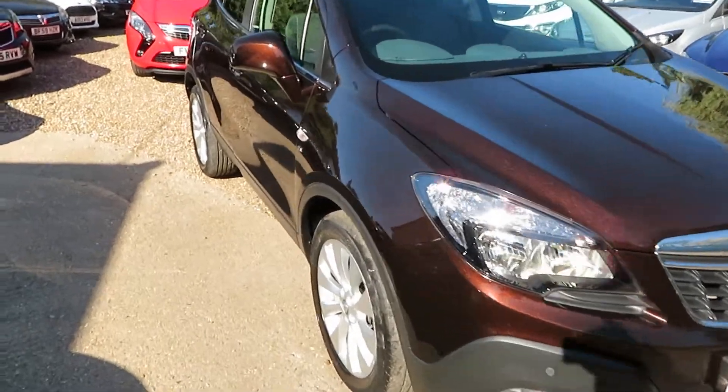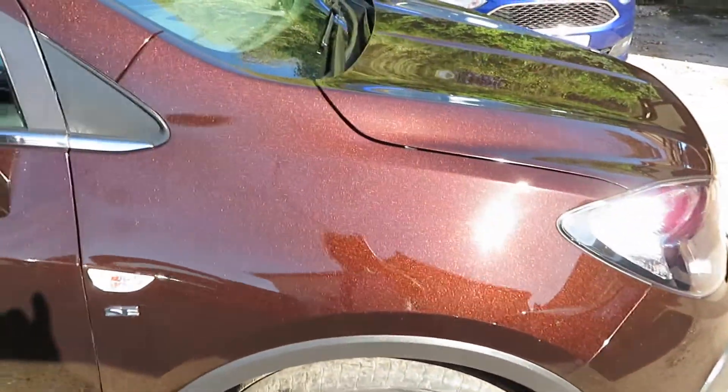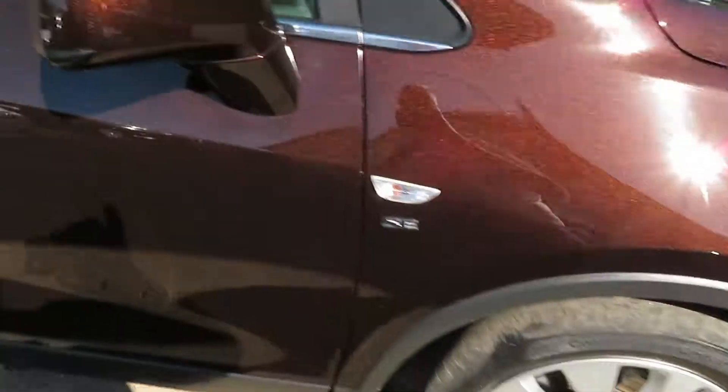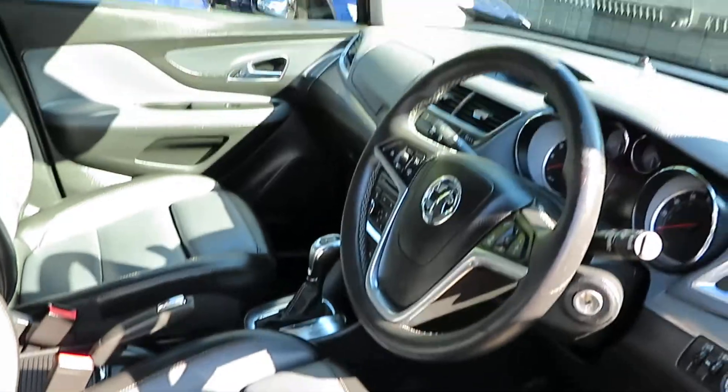Good afternoon. Here we've got a Vauxhall Mokka in the macadamia — look at that lovely colour in the sunshine. It's a 1.4 SE automatic, the one everybody loves and wants.